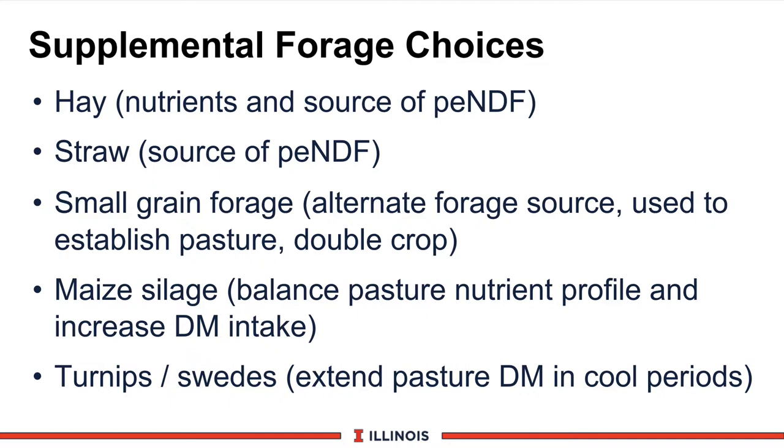Let's look at some of the supplemental choices that may make up 20 to 40% of total ration dry matter. One choice could be hay — a legume or grass source that provides protein, energy, and an excellent source of physically effective NDF, meaning it stimulates cud chewing. A second forage choice could be straw — not many nutrients, but it can form the forage mat, slow things down, and be an excellent source of physically effective NDF. Very common in New Zealand would be small grain forages such as wheat silage, oat silage, or barley silage. These provide an alternate forage source and can be used to establish the pasture as a cover crop or double crop, and if chopped properly, are a good source of physically effective NDF.